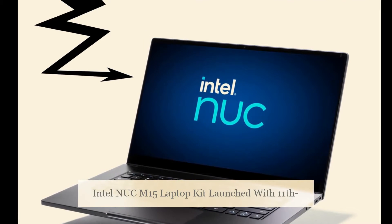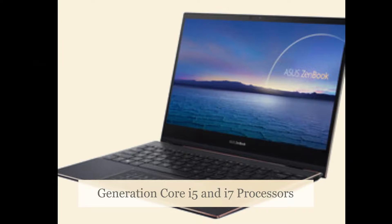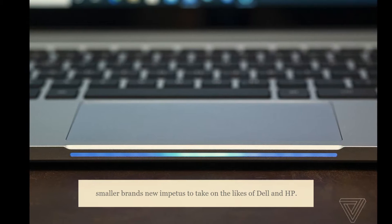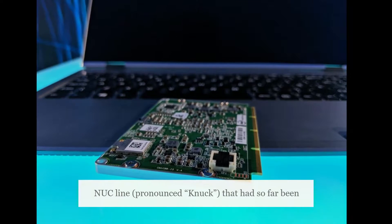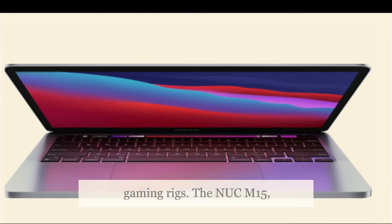Intel Nukem 15 Laptop Kit has been launched with 11th Generation Core i5 and i7 Processors. Intel's Nukem 15 productivity laptop will give smaller brands new impetus to take on the likes of Dell and HP. It's part of Intel's Next Unit of Computing, or NUC line, that had so far been focusing on mini desktop PCs, especially compact gaming rigs.